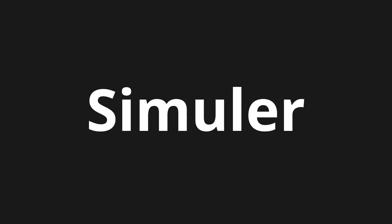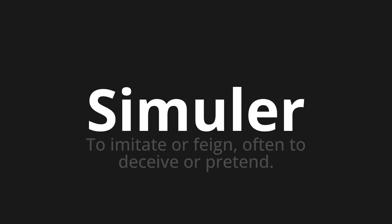Welcome to this pronunciation video. Today we will be focusing on a new word that you might find challenging or entreating. So let's dive into today's word: Simuler, which means to imitate or feign, often to deceive or pretend.